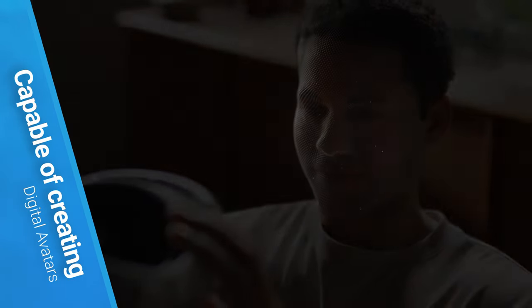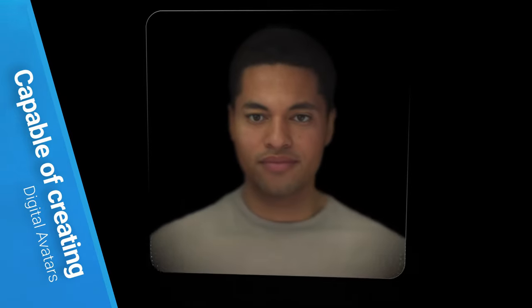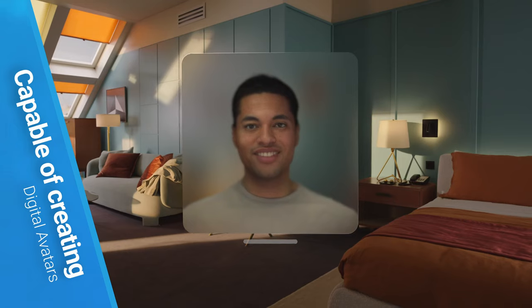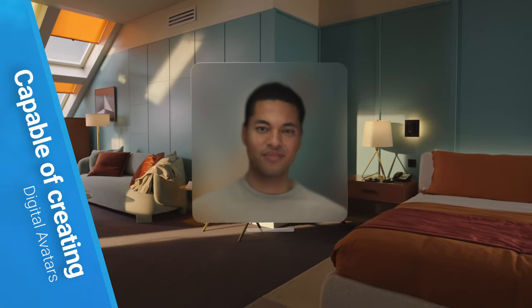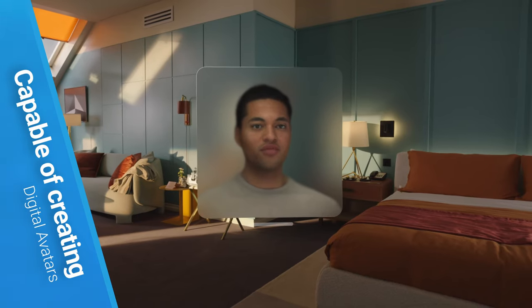The device can create a realistic digital avatar — a computer version of yourself — for chatting with others on FaceTime. This feature, powered by machine learning and front sensors, has been trained on thousands of individuals to ensure the avatar closely resembles the user and can mimic facial and hand movements.